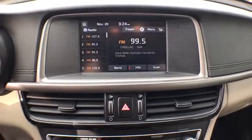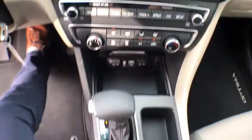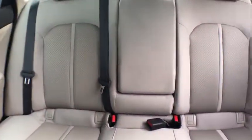Side airbag, security system, intermittent wipers, tachometer, overhead console, rear view camera, power outlets, power mirrors, heated mirrors, vanity mirrors.